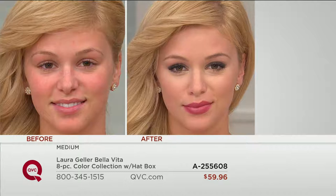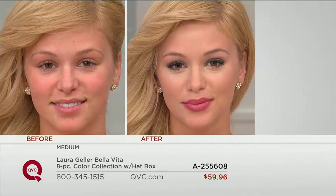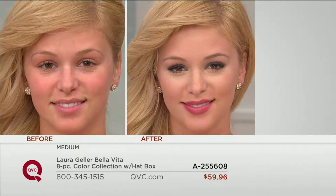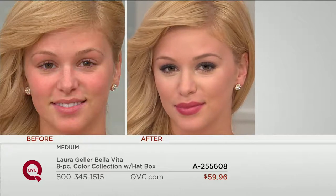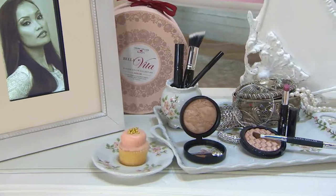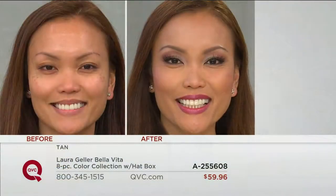Look at Allie in Medium. What I want everybody to see is that the eyeshadows and lip on every single complexion works — it's universally flattering. And that lit-from-within glow that the Illuminizer gives you — that's the new secret. Miss Sheila is next. Sheila, you have never looked so good, so beautiful.